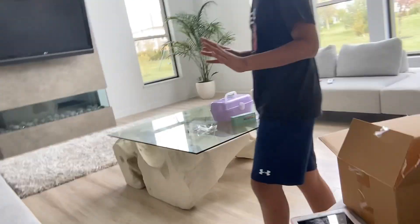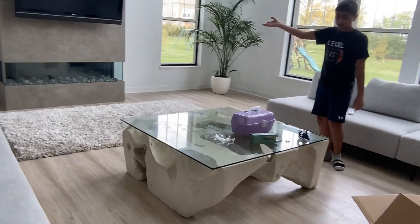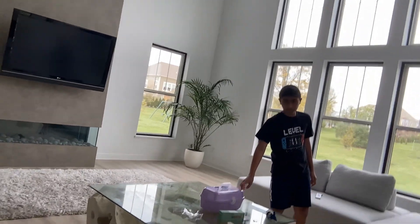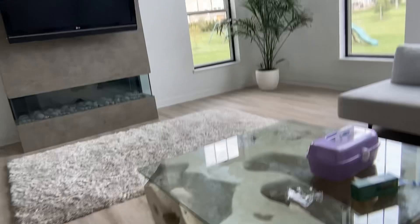All right guys, so this is just a little bit about the living room. We have a couch in here, we got a TV, this is Sia's stuff — her little food stuff kit. We got a plant here and some pens and cups. And now we're going to go in the mudroom.